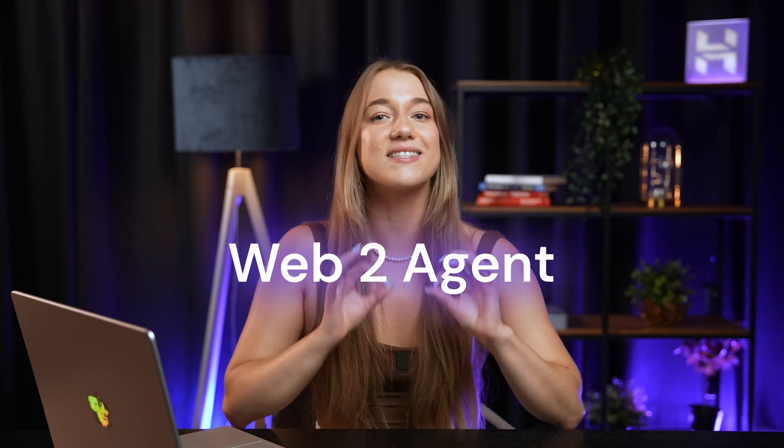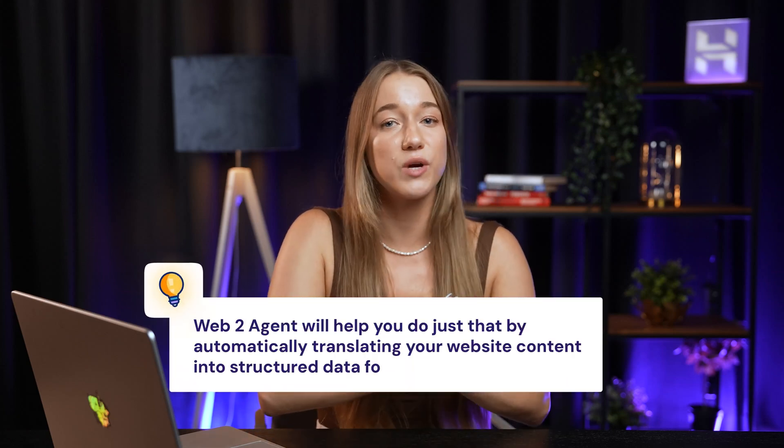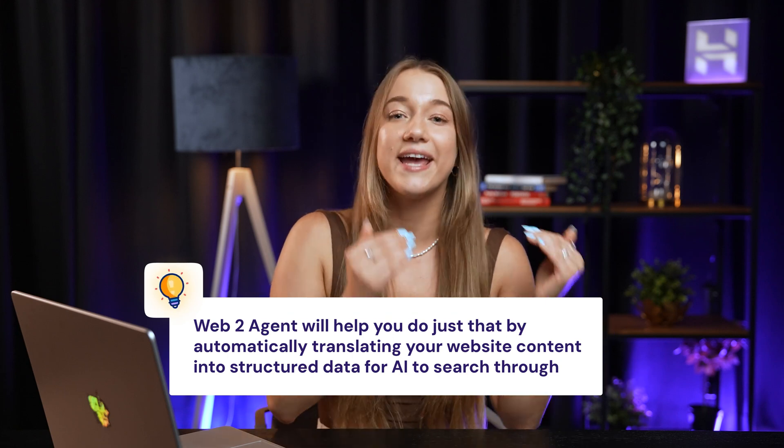There is one more AI-based feature that I really want to talk about here, and it's the Web2Agent. This can turn your website into a resource for AI — one that is more easily accessible and understood by the most popular AI systems. With more and more people using AI instead of traditional search engines, we're looking for ways you can stay visible online, and the Web2Agent will help you do just that by automatically translating your website content into structured data for AI to search through.